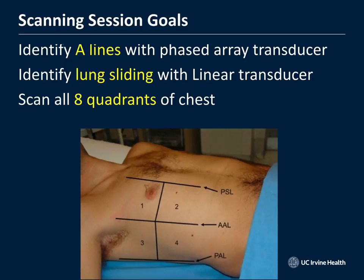In summary: identify A-lines using your phased array transducer and lung sliding for pneumothorax using your linear transducer. The curvilinear probe can be used in either situation. Scan eight areas — four quadrants times two sides. Pneumothoraces are anterior; pneumonias tend to be more posterior; and pulmonary edema B-lines appear bilaterally across all quadrants.